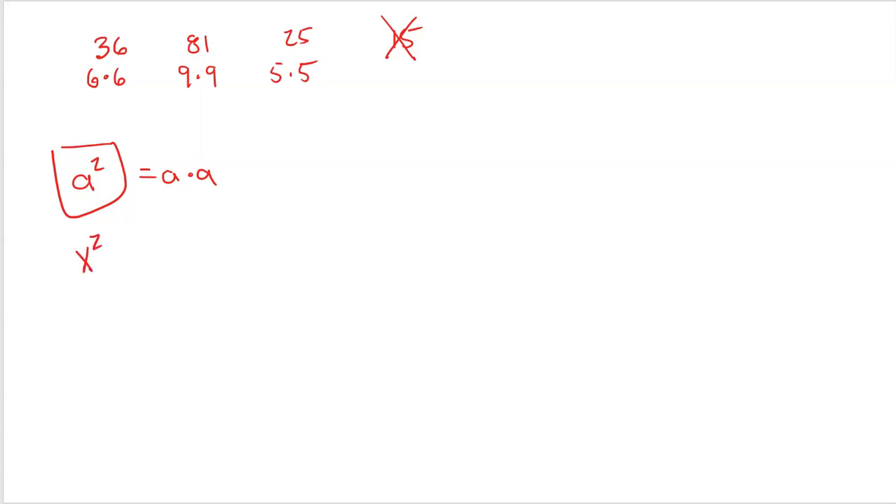x squared in itself is a perfect square because it can be written as x times x. Even a binomial like x minus 5 squared is a perfect square because it can be written as x minus 5 times x minus 5. Now that you know what a perfect square is, we love perfect squares because when they're involved in an algebra equation, they're really easy to solve.